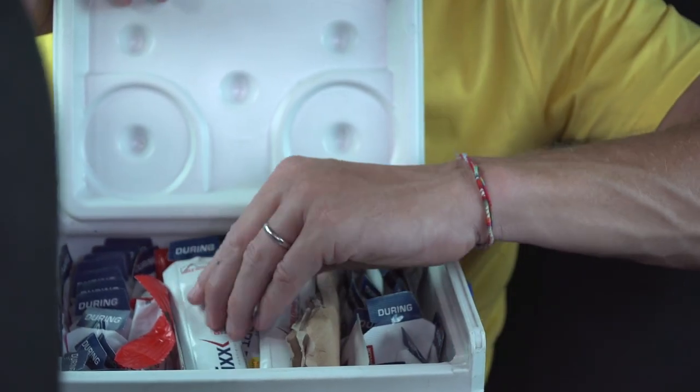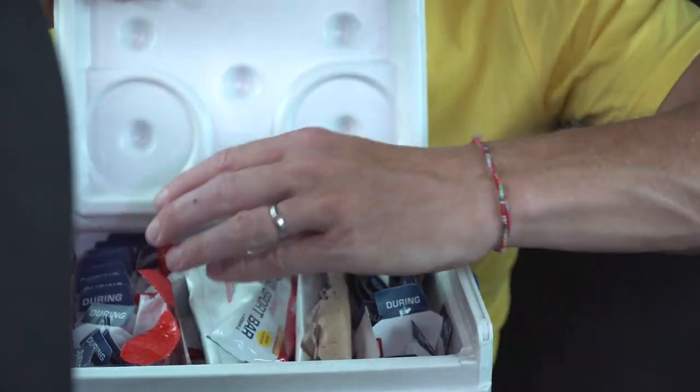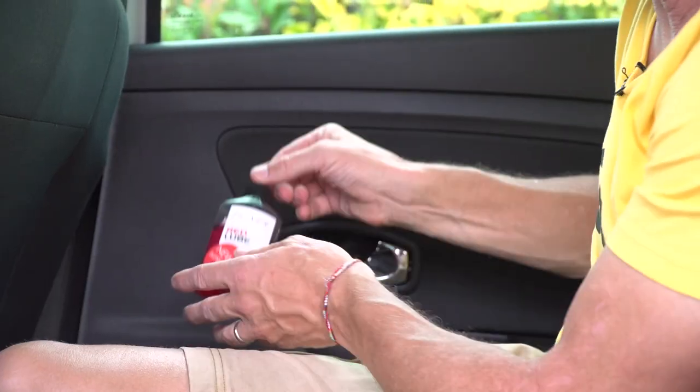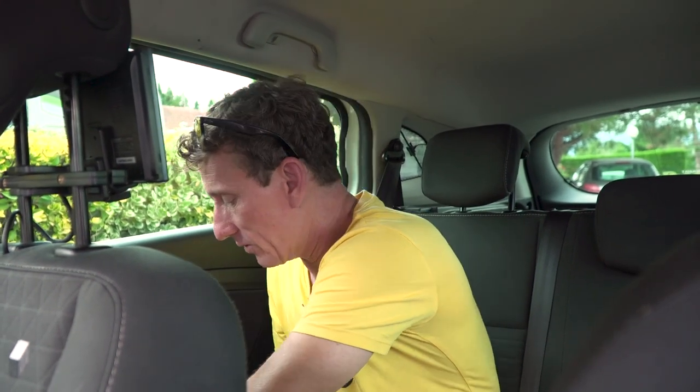Just in the footwell to the back of the driver is another cool box absolutely jam-packed with energy products to hand out to riders — and of course to the people in the car if they get particularly hungry on a long stage. Down here we have an oily rag — no mechanics area is complete without one — spare bin liners to keep the car tidy, some chain lube, and more tights to put ice in.